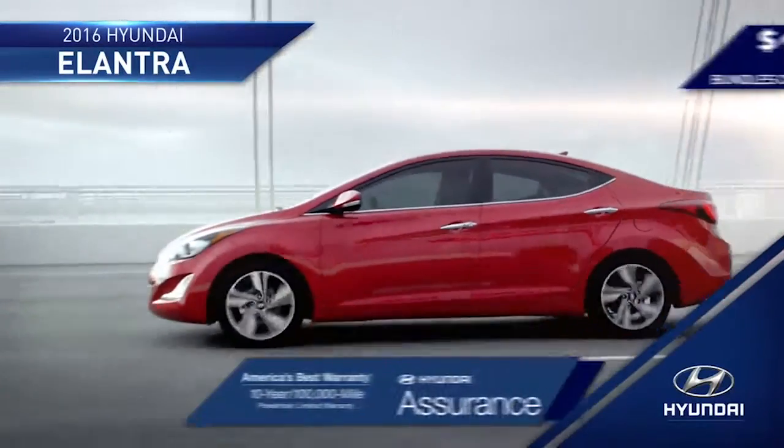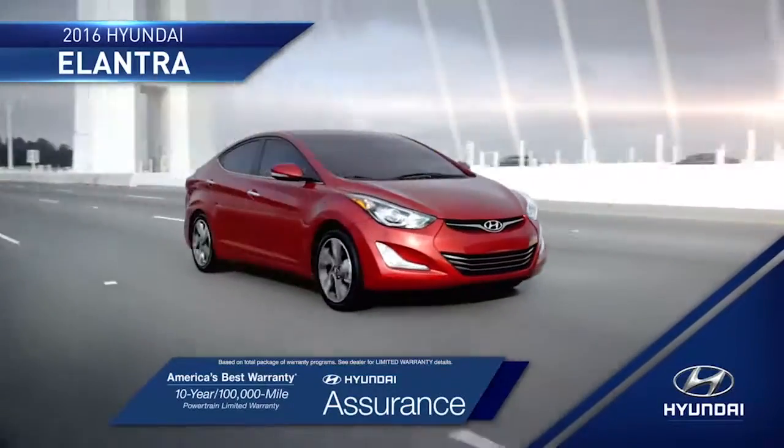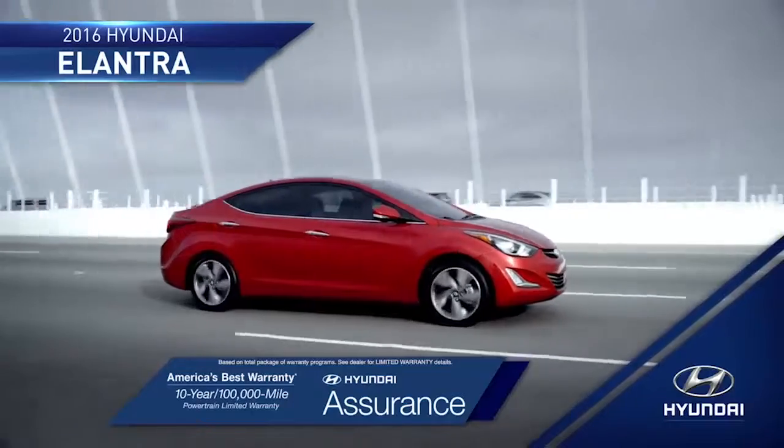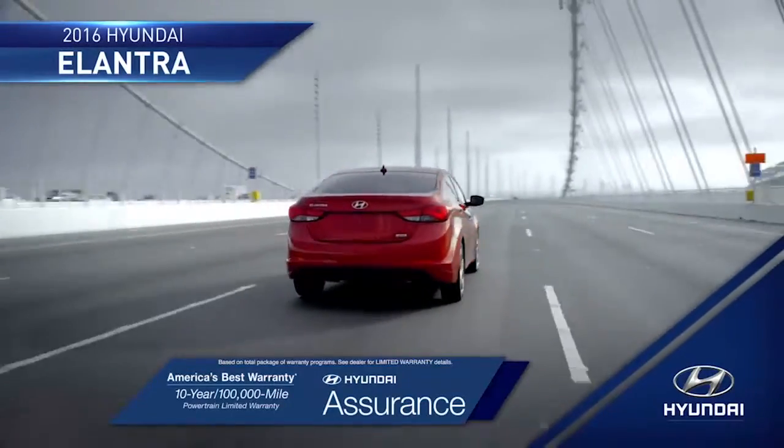And with the peace of mind that you get from America's best 10-year, 100,000-mile warranty and Hyundai Assurance, you'll be ready to take on the road ahead completely stress-free.